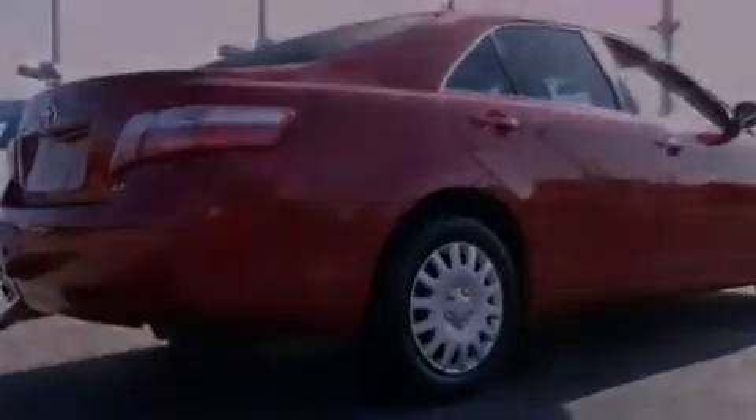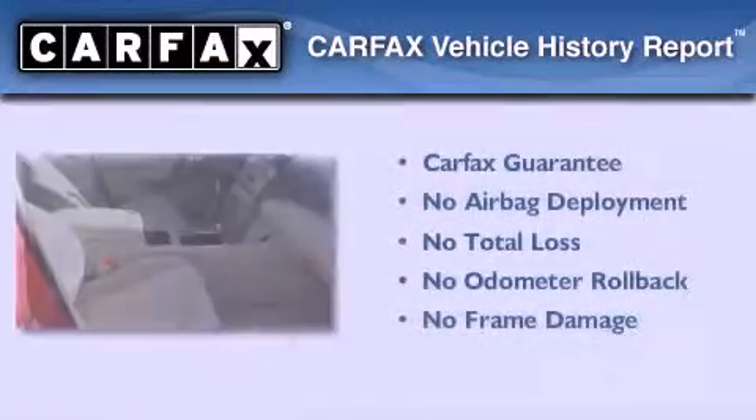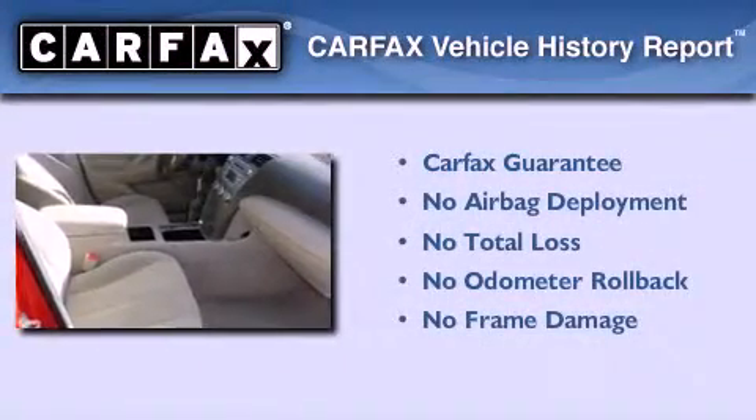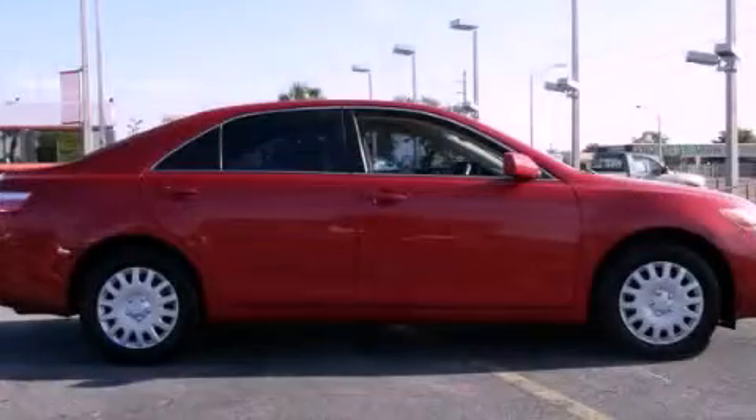With an EPA estimated rating of 31 miles per gallon on the highway, this automobile helps leave money in your pocket where you want it. Not to mention that this Toyota qualifies for the Carfax buy-back guarantee. Stop by today and test drive this vehicle for yourself.